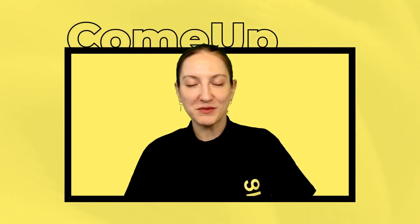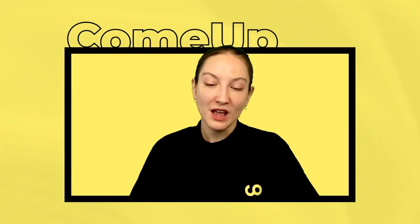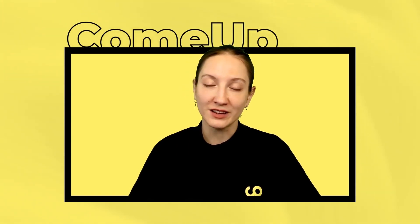Hi everyone, thank you for joining me for today's video. My name is Leah and today we're going to discuss how to get your first sale on ComeUp. So let's say you signed up for our platform, you have one or multiple services validated online and ready to go, and all you're waiting for is your first sale.